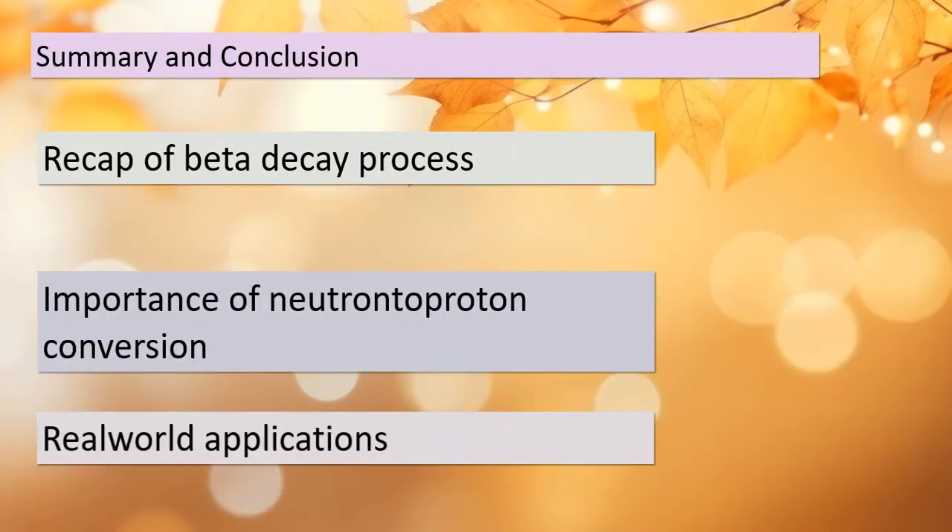It's time to wrap up our exploration of beta decay. We've journeyed through the process — from understanding how it causes the atomic number to increase by converting a neutron into a proton, to discovering its practical applications in medicine, archaeology, and astrophysics. Beta decay is a fundamental concept in nuclear physics, and its effects ripple throughout various scientific disciplines. Remember, the conversion of particles and the release of beta particles play a pivotal role in this process. Stay curious about the mysteries of the atomic nucleus.